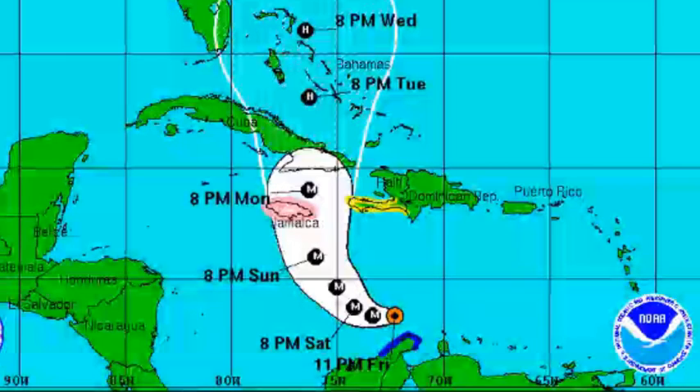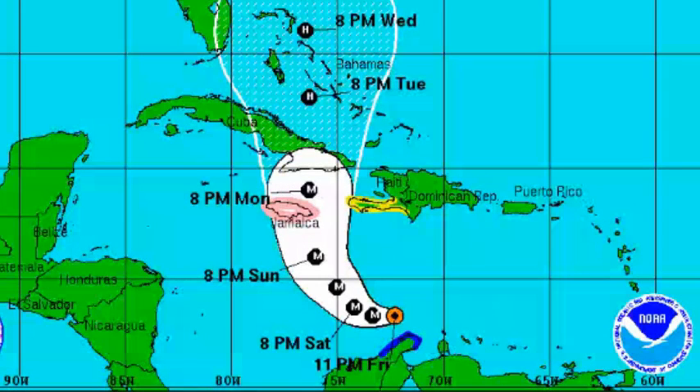Hurricane Matthew is Category 5 on the Saffir-Simpson scale, located at 13.3 north and 72.3 west, with maximum sustained winds of 160 miles per hour, a minimum central pressure of 941 millibars, moving west at 7 miles per hour.